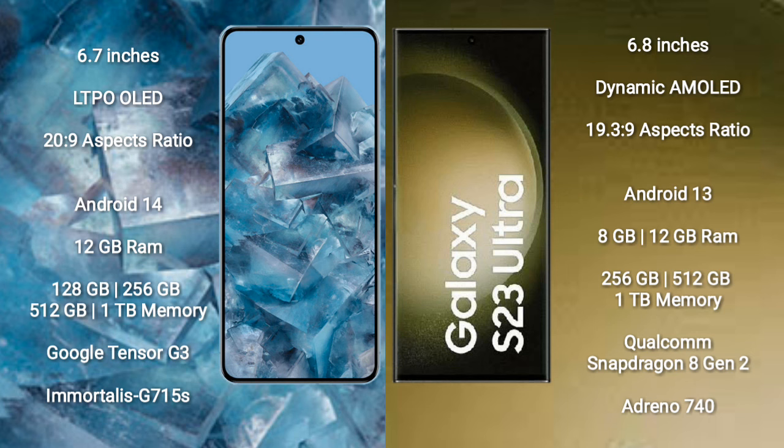Google Pixel 8 Pro comes with 12GB RAM and 128GB, 256GB, 512GB, or 1TB internal storage, powered by the Google Tensor G3 processor and GPU Immortalis G715S. Samsung Galaxy S23 Ultra comes with 8GB or 12GB RAM and 256GB, 512GB, or 1TB internal storage, with a Qualcomm Snapdragon 8 Gen 2 processor and Adreno 740 GPU.